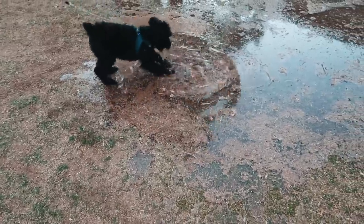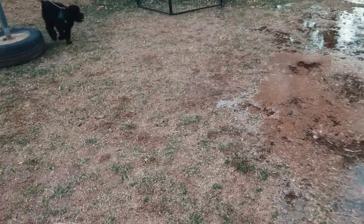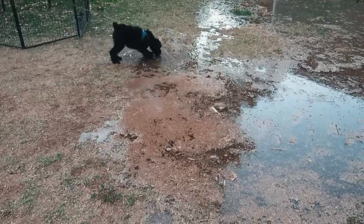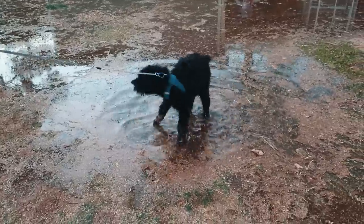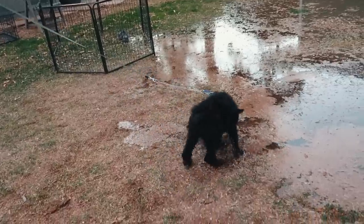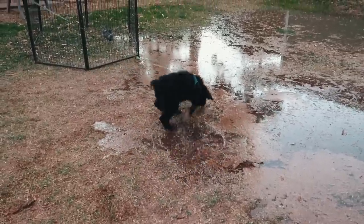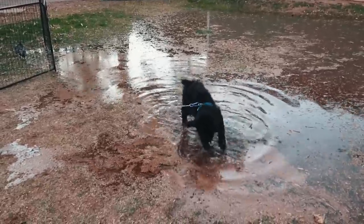The camera audio cut out at this point, but it was hilarious — Salem obviously loves the water. She loves it so much. I think it's safe to say she's definitely going to swim in the pond with us. Are you sure you want to get in a pond with a big wet slobbery dog? Yes, I do!